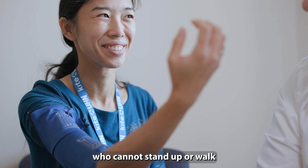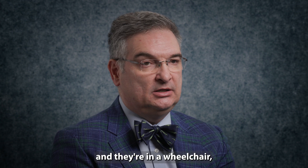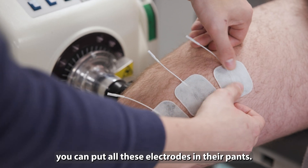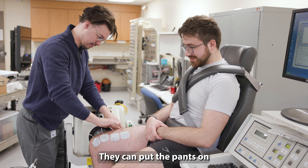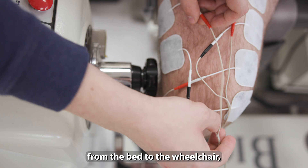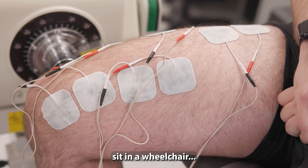For example, if you have a person who cannot stand up or walk and they're in a wheelchair, you can put all these electrodes in their pants. They can put the pants on in the morning, and each time they want to get from the bed to the wheelchair, they just press the button to stand up, transfer, and sit in a wheelchair.